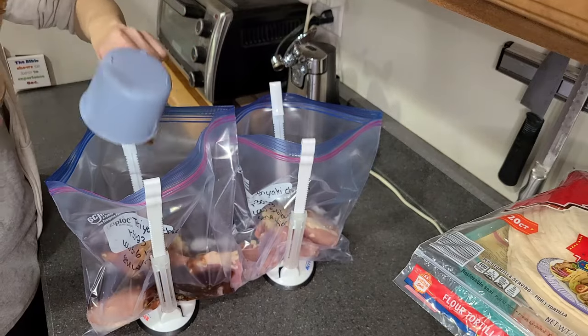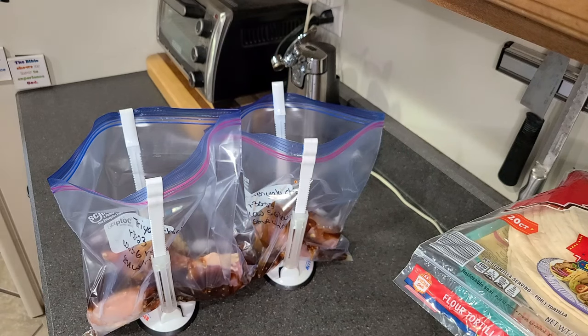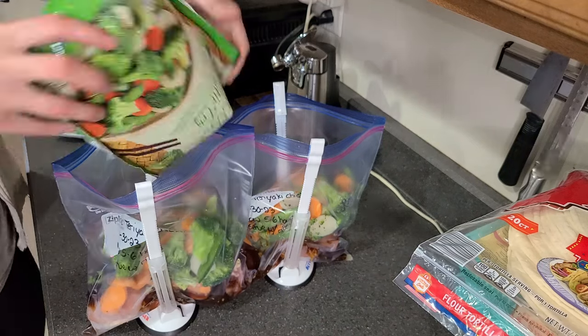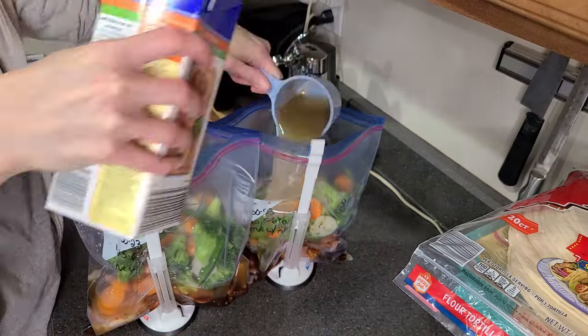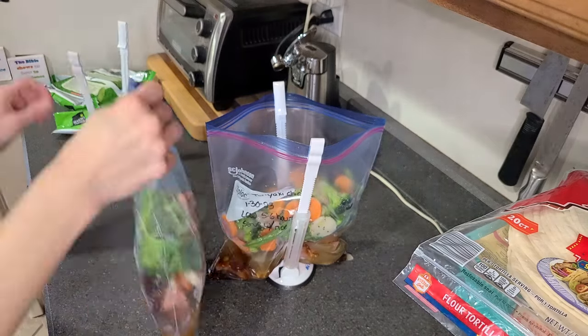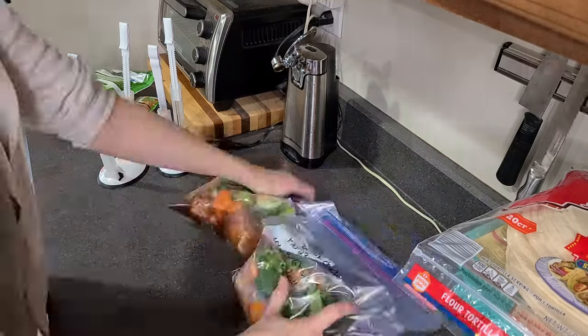Lastly, we have the teriyaki chicken. In each bag I added some minced garlic, some bottled teriyaki sauce, and bags of frozen stir-fry vegetables — the easiest way for me to get in veggies. Then I added one cup of chicken broth to each of the bags.